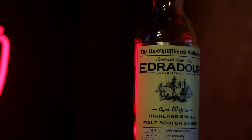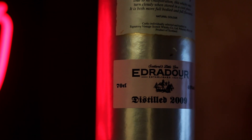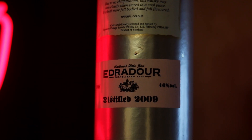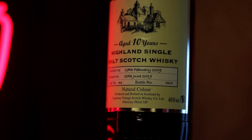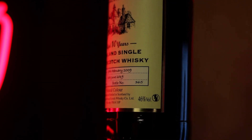Edradour was, until 2005, known as the smallest distillery in Scotland. What we have today is not one of their core range, but a single-cask bottling by Signatory, who in addition to being independent bottlers for a variety of whiskies, are also the current owners of the distillery. One thing I love about these more bespoke bottlings is the variety of character you can be presented with.